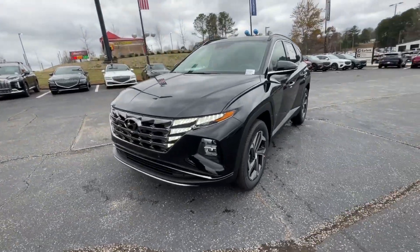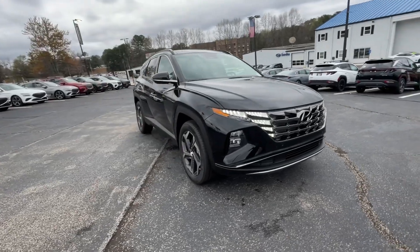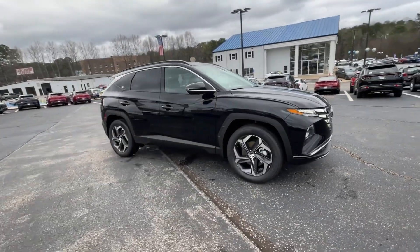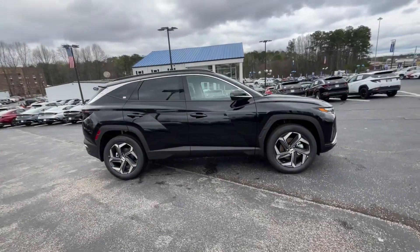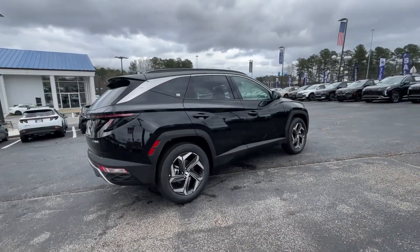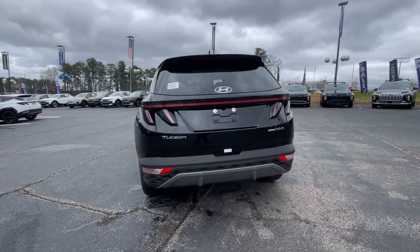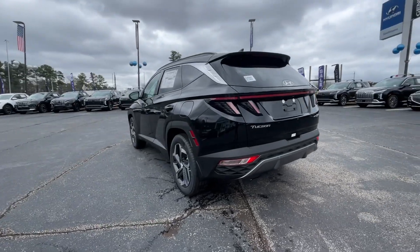Looking for your dream car? It could be the 2024 Hyundai Tucson. Take your daily drive to a higher level of comfort and quality with this well-built, well-equipped Tucson. Standard high-tech touchscreen infotainment, standard driver assistance features, and an upscale feel make this stylish compact crossover stand out from the crowd.